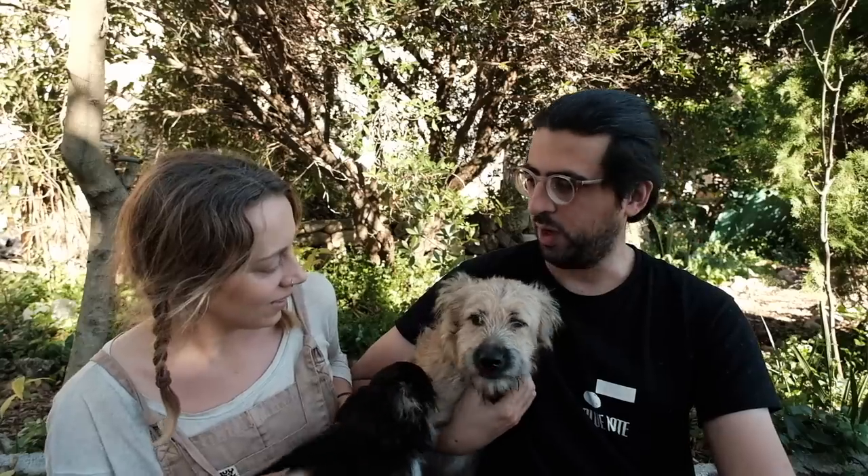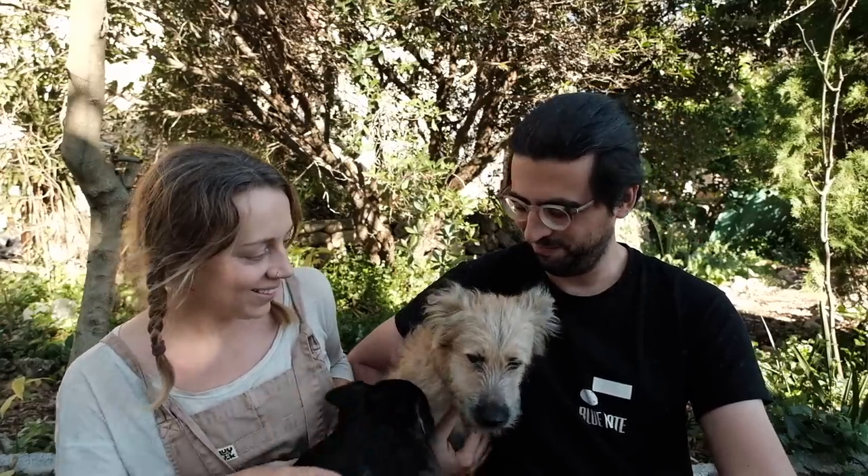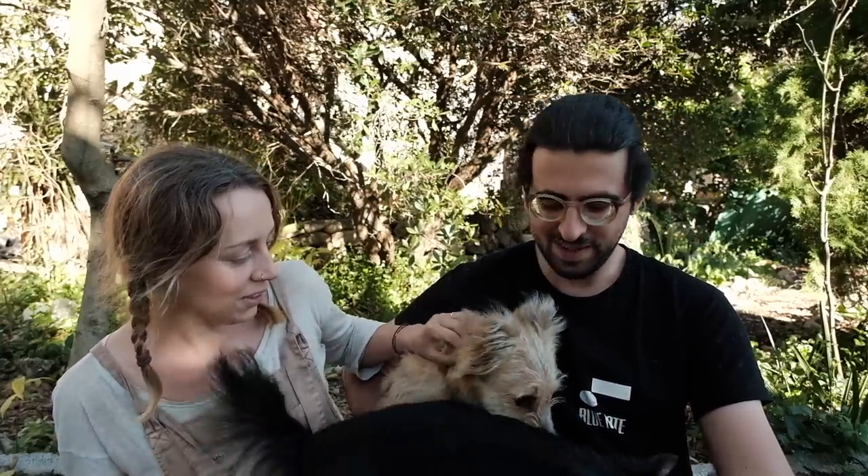When the goats come back they're going to love the shelter. Una wasn't a goal but we got her too — getting more naughty dogs was definitely not on the list.